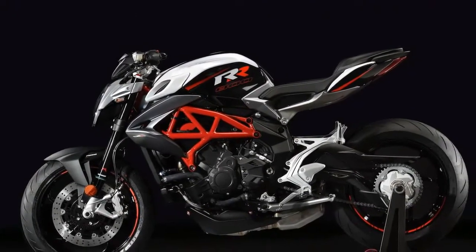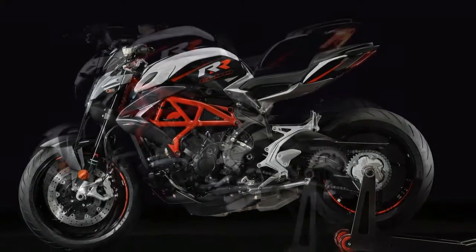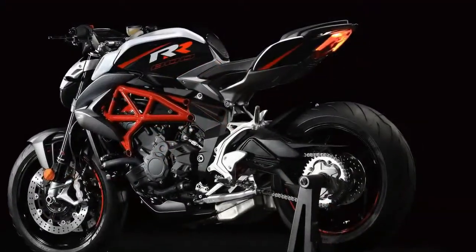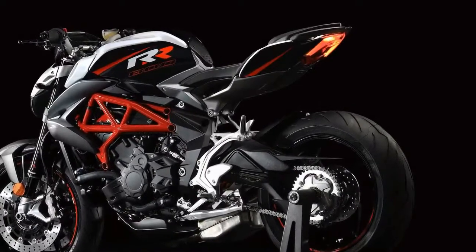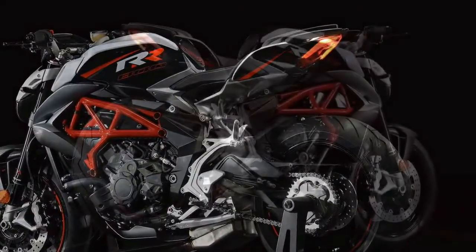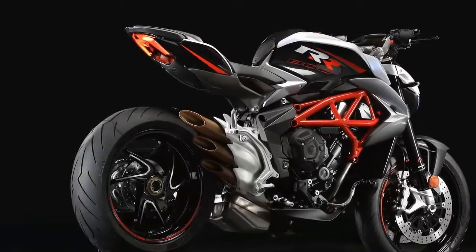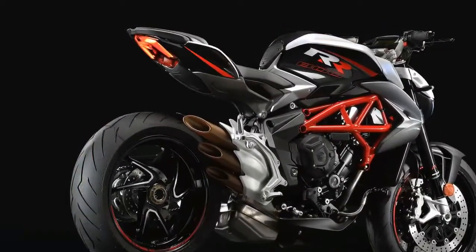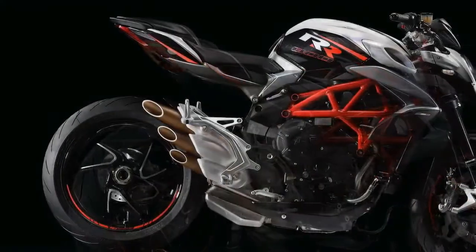The powerful three-cylinder engine, with the innovative counter-rotating crankshaft, is now Euro 4 compliant without losing any horsepower. Peak power remains at 140 horsepower at 12,300 rpm, with the torque peak up 1.5 ft-lbs to 64 ft-lbs at 10,100 rpm.